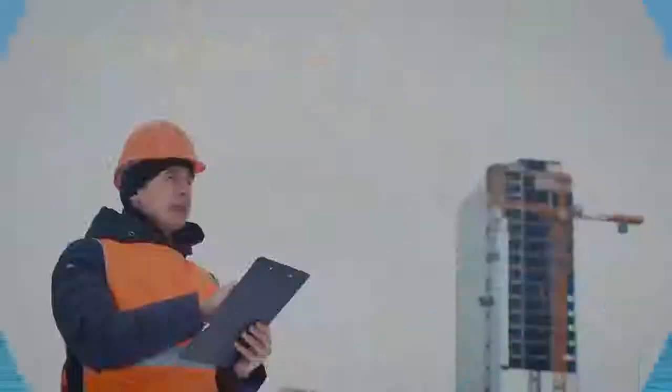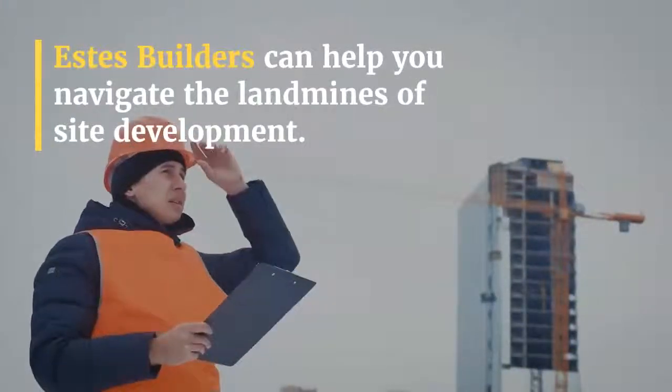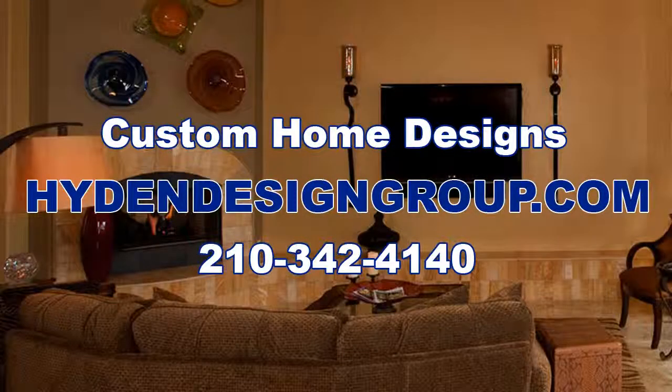Estes Builders can help you navigate the landmines of site development. You'll know what you need to build your house on your property, and then you can decide how to get there. Make an appointment here.